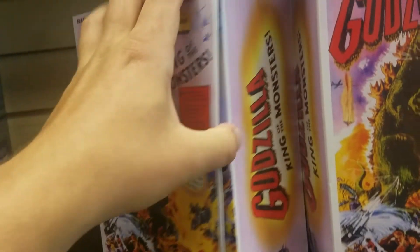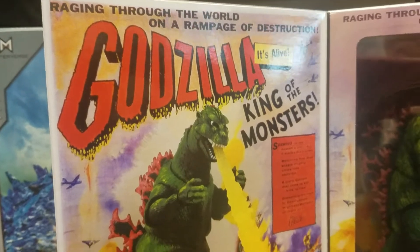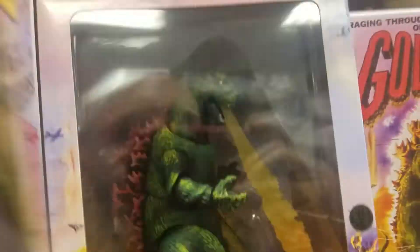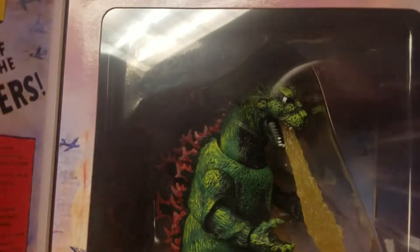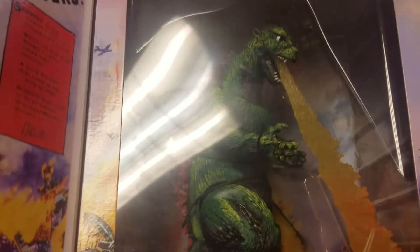Let's crack them open and see — wow, it looks great! Let's try to get a better look with the lighting. That looks great.